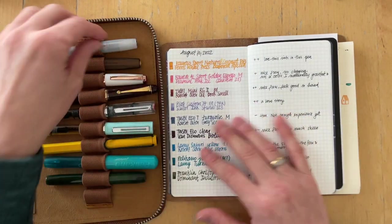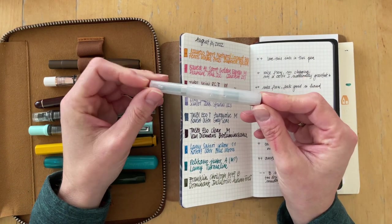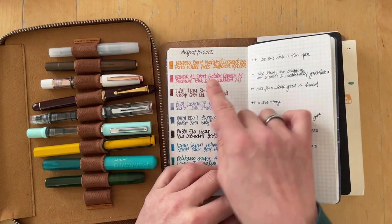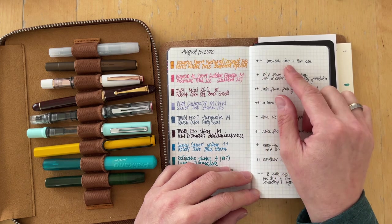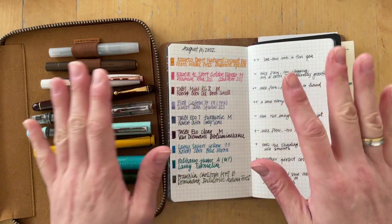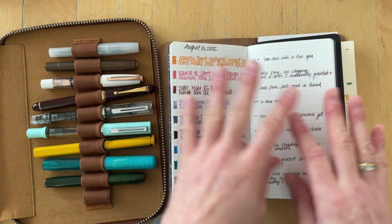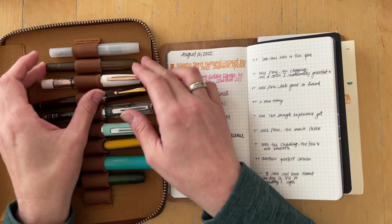I inked up new in August the Kaweco Sport Natural Coconut with a Double Broad nib with Ferris Wheel Press Buttered Popcorn. I really enjoy this ink in this pen, so I gave it a plus plus. All of those ratings are totally subjective — it's just how I'm feeling about this pen in that specific moment.